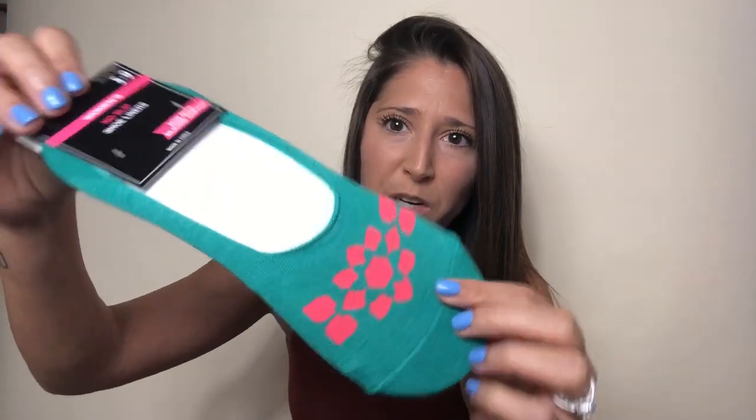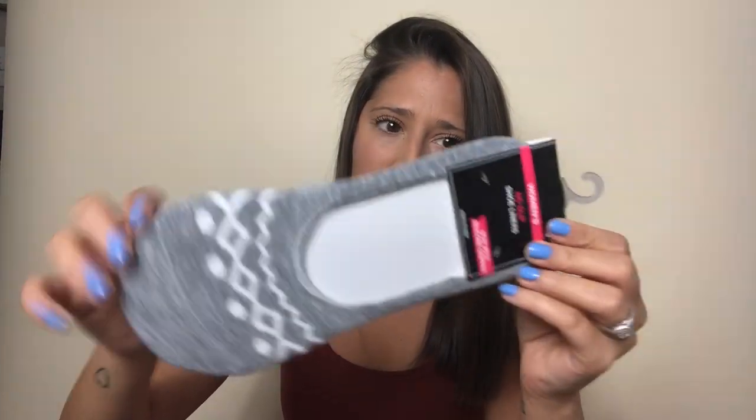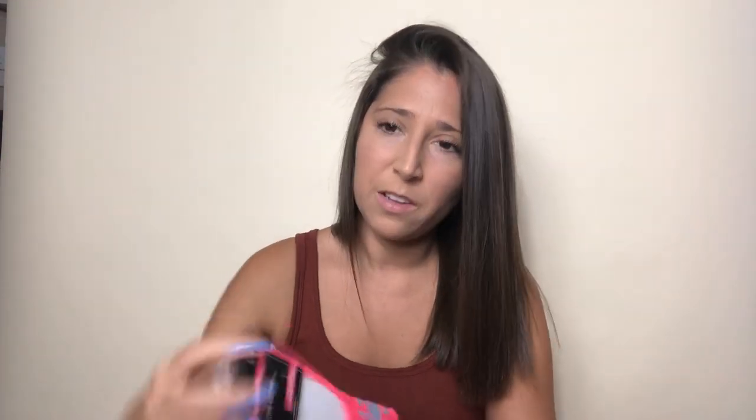I got more socks. Anytime I get low-cut socks they always fall off my feet, but Dollar Tree's don't for some reason, so I always go there. These are cute and pretty, and it says it has a no-slip on the back — like a gel thing on the back of your heel. It works really well for me.